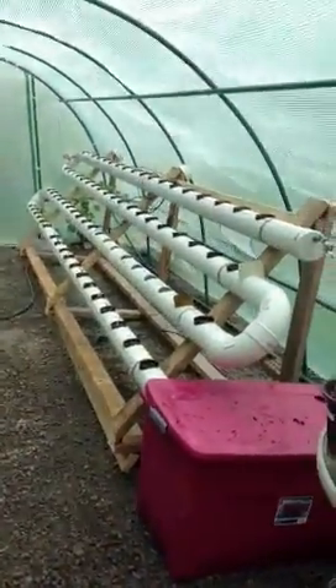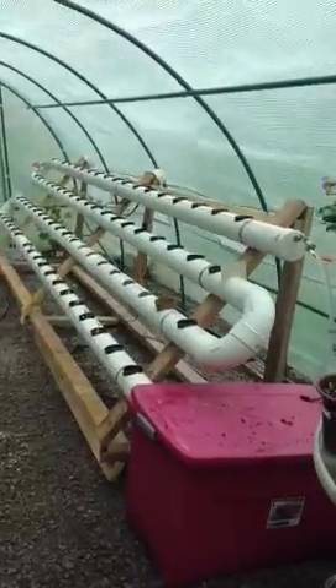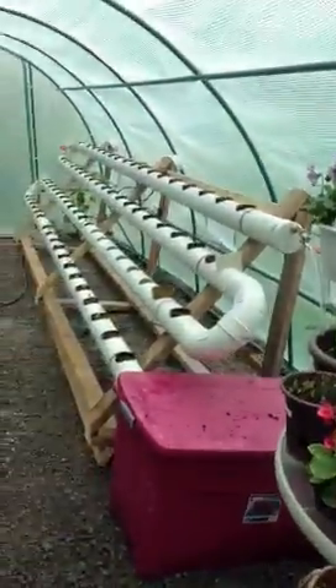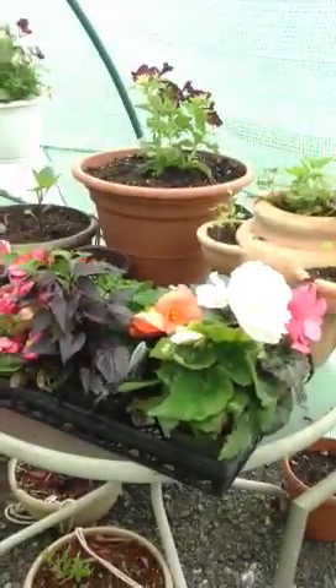And this is the hydro setup that he made. It's not for growing weed — a lot of people ask me that. It's for flowers and vegetables, as you can see.